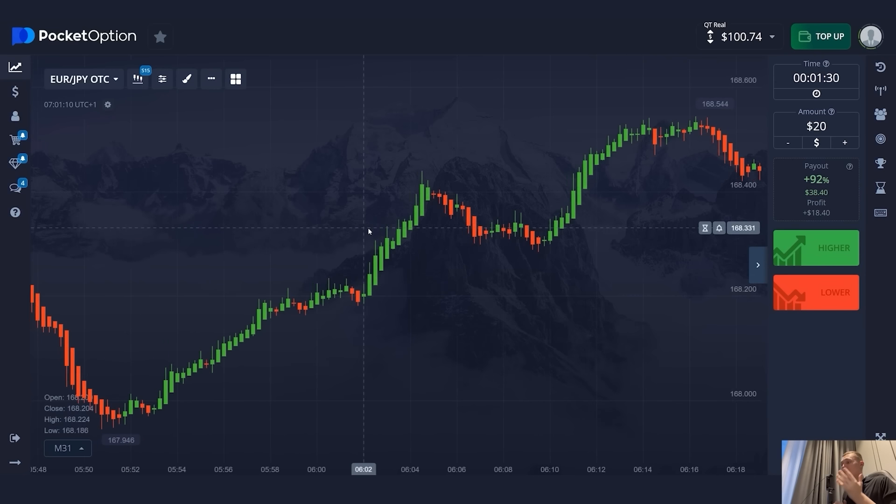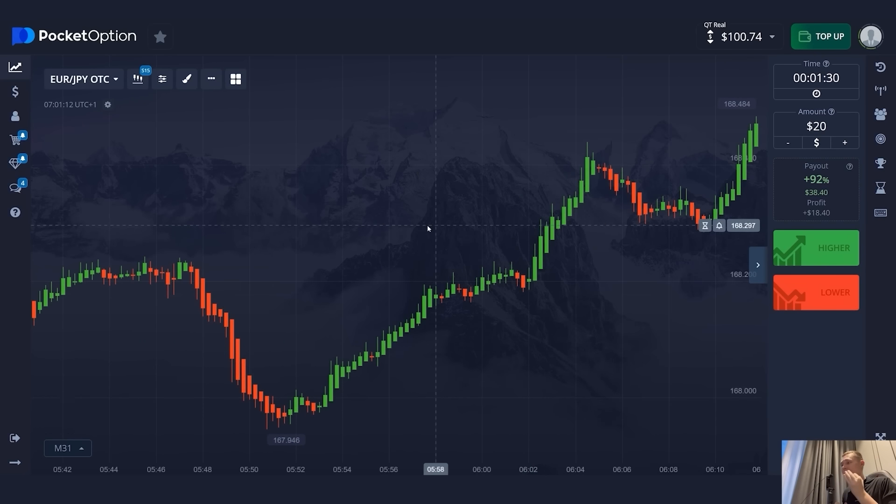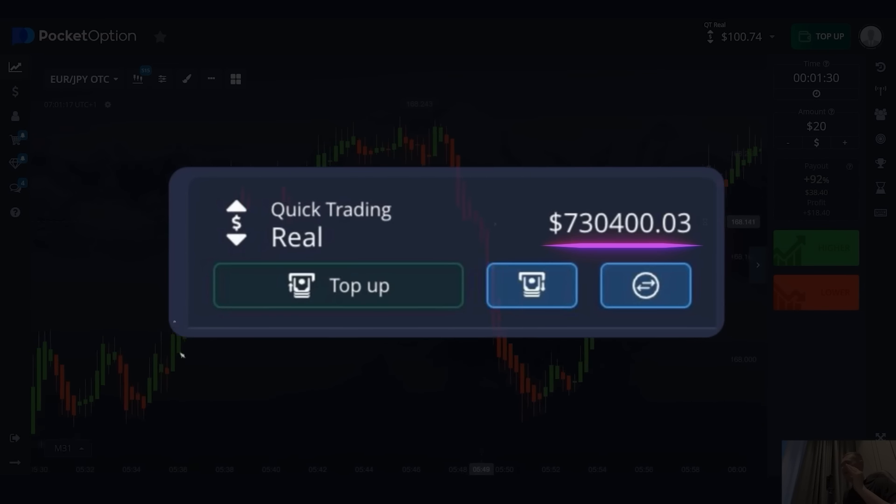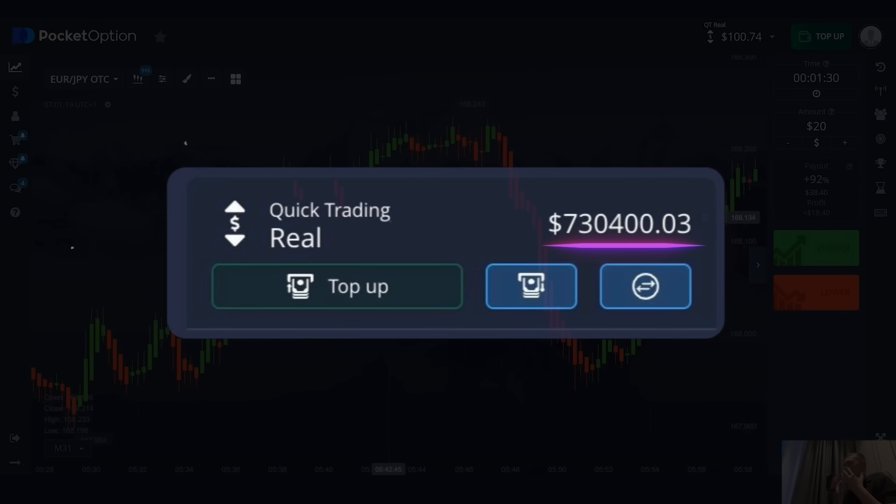By the way, this is my mentor's balance now. He trades binary options with a capital of $700,000 every month. It's crazy, my friends.